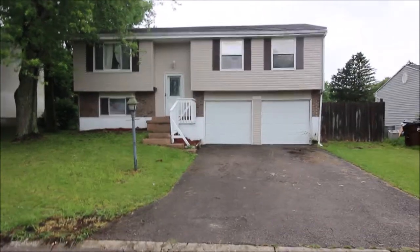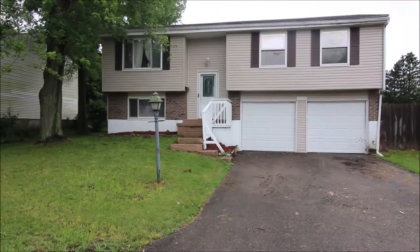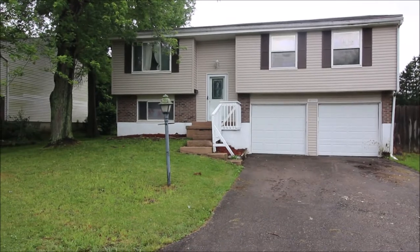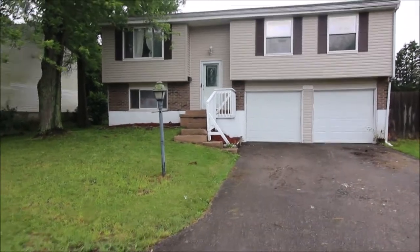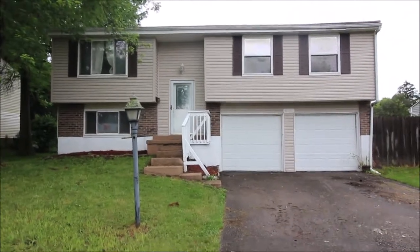Hello and welcome to 654 North Main Street here in Union. Here we have about a 1700 square foot bi-level, and as you can see here you've got a two-car garage. This home was recently updated about five years ago.